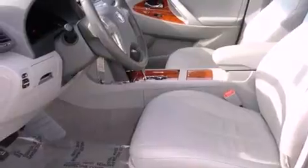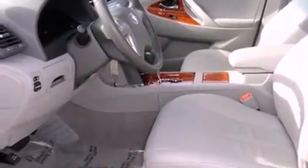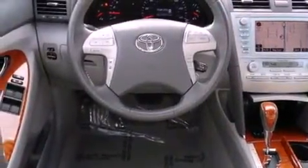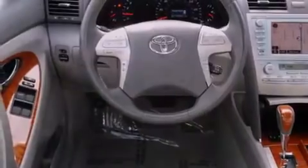Features include a moonroof, a low tire pressure indicator, cruise control, an engine immobilizer theft deterrent system, fog lamps, multi-reflector halogen headlights, disc brakes with an anti-lock braking system, front airbags, dual power seats, and this vehicle has fewer than 33,000 miles on the odometer.